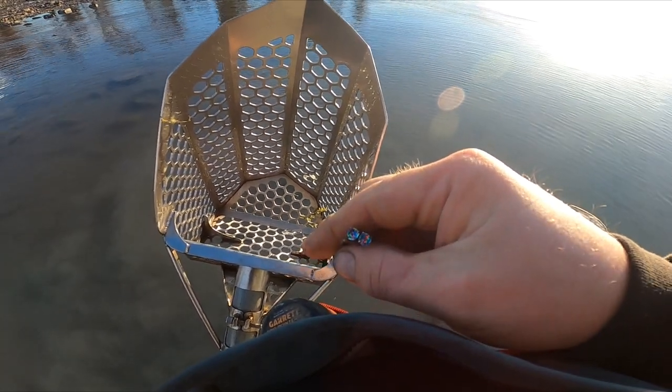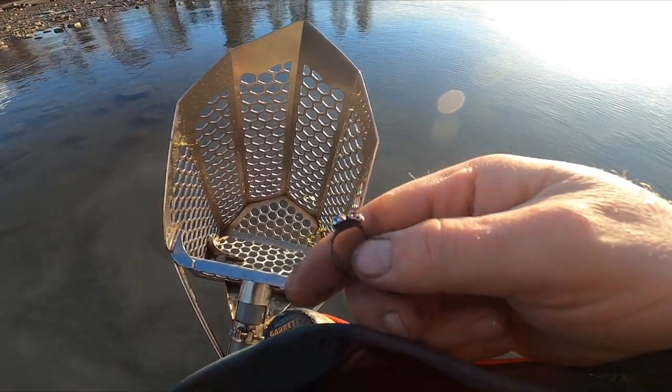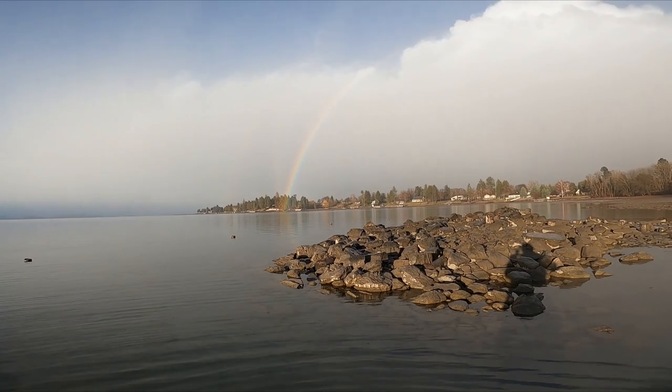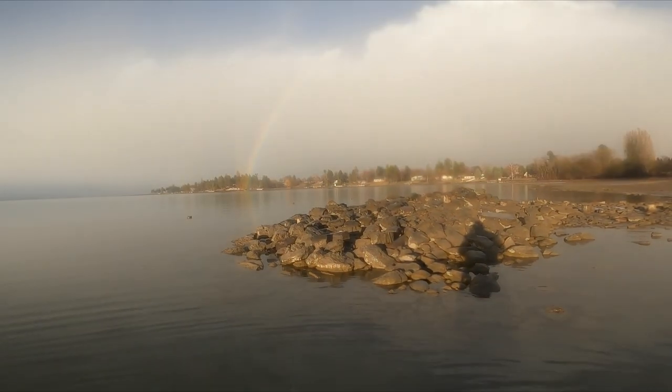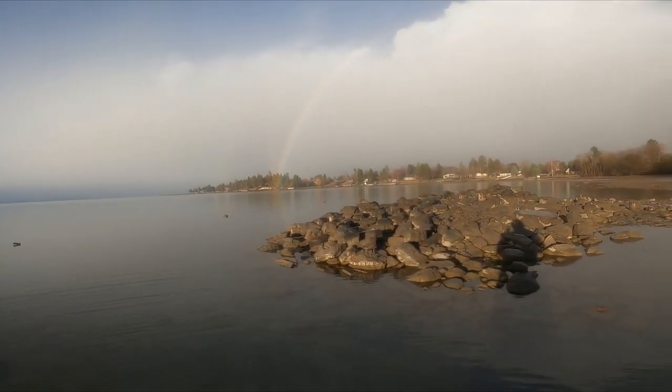It's fake but it's pretty. Man, how many is that — like four? Stuck through the snow. I don't know if you can see that rainbow. Pretty cool.